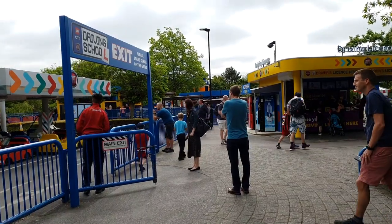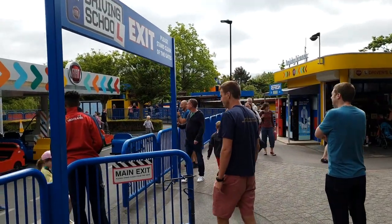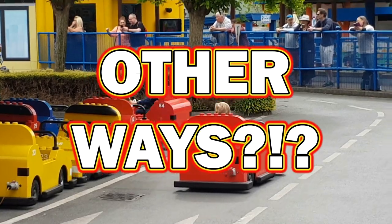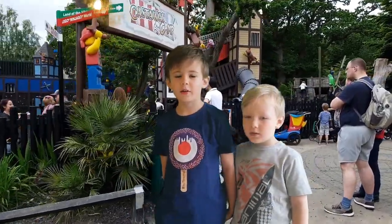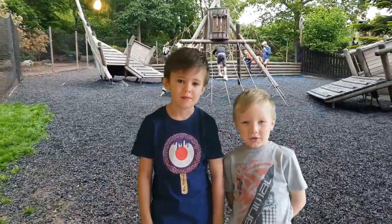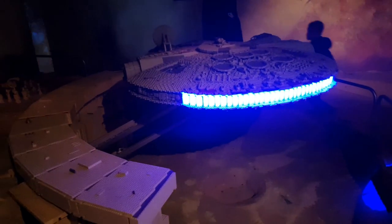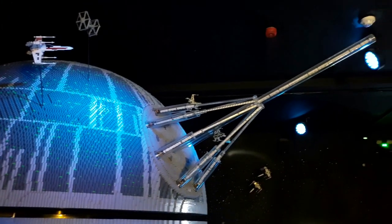With these secret hints and tips on how to save money, you should be able to save a lot and have a great time at Legoland. Are there any great ways to save money that you've come across? Sound off in the comments below. Be sure to check out our other Lego and Legoland videos — until next time, when we talk about all things Lego.